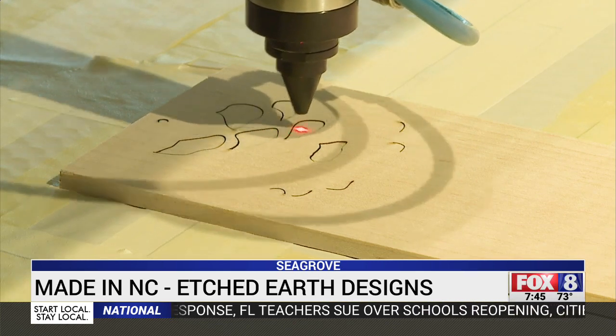They started with a CO2 laser and learned this was a tool powerful enough to justify a new business: Etched Earth Designs. "We've developed a laser reactive glaze that we have trade secret protection on, and so now we can take that American craftsmanship — my husband's work, a woodworker's work — and add the artistic innovation and then the cutting edge technology."